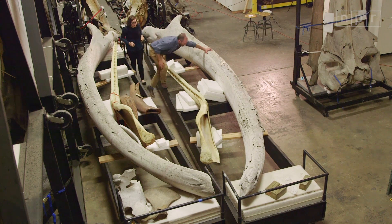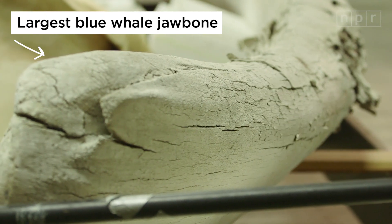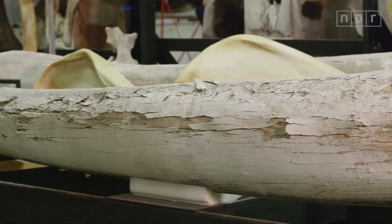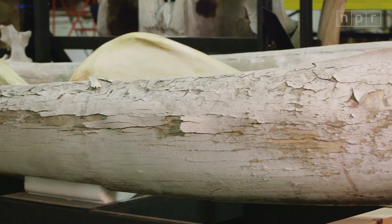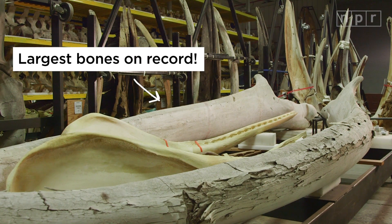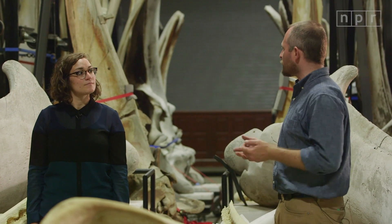Big head, bigger brain. This happens to be the largest single specimen of blue whale jawbone in any museum, period. And consequently, because dinosaurs did not have a single bone larger than this one, these are the largest single osteological elements of any organism in the history of life on Earth.